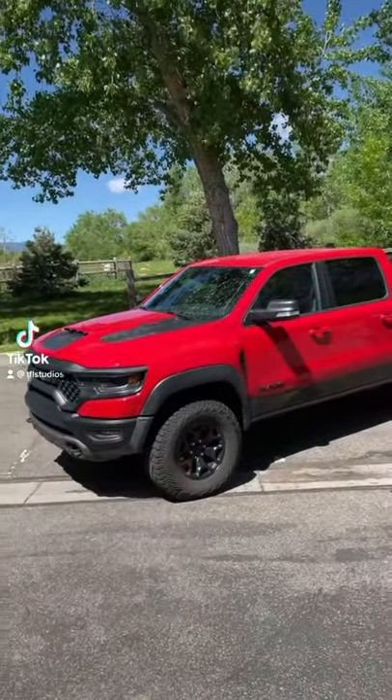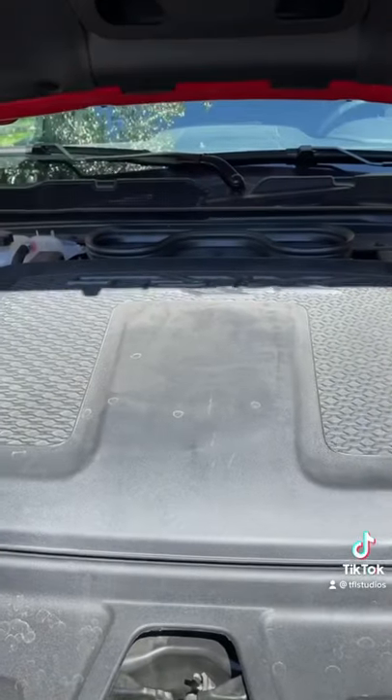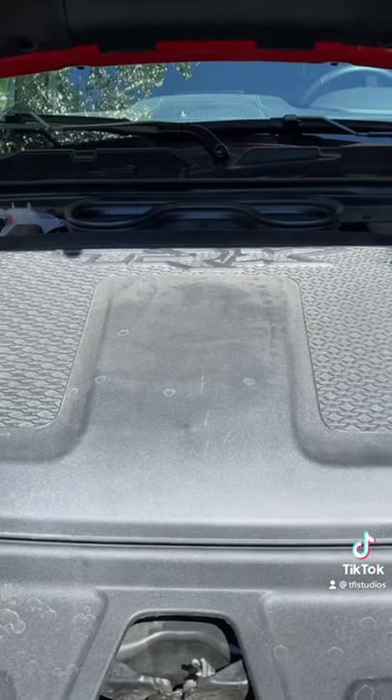This is the brand new 2021 RAM TRX, and these are the top five things I love about it. Number five: under the hood is a big old Hellcat HEMI that puts out 702 horsepower, and the exhaust sounds like god laughing.